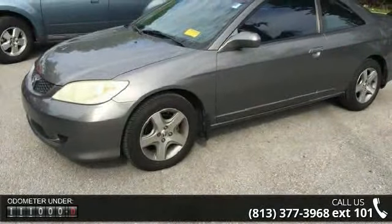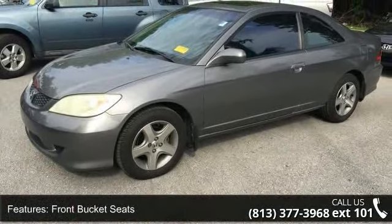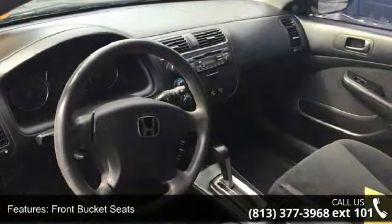Additional features include ABS brakes, driver door bin, driver vanity mirror, dual front impact airbags, and four-wheel independent suspension.